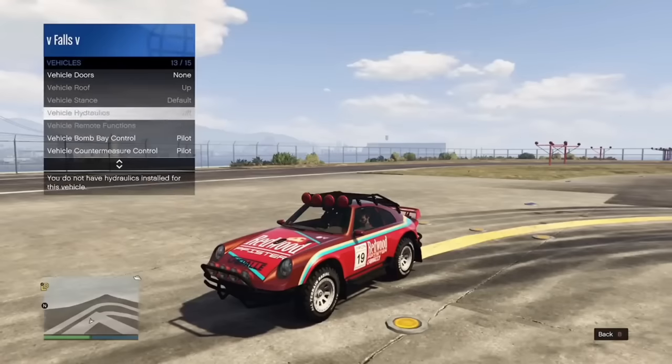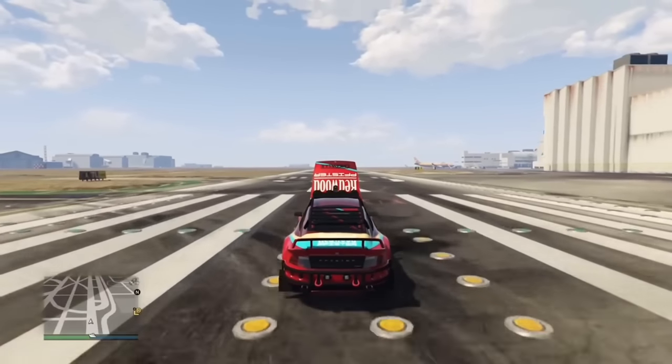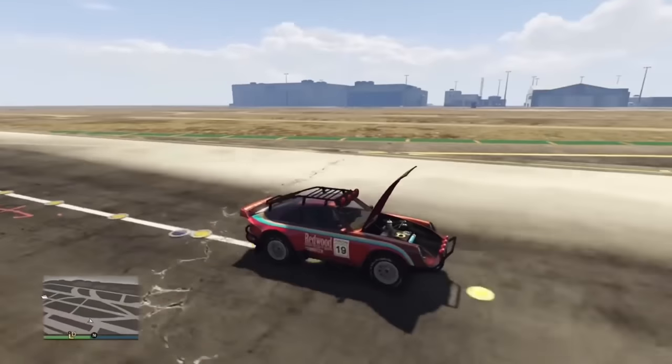Cars that have a hood with no engine in them are classified as a trunk. Therefore, when you drive, the trunk or hood does not fly off — even though the aerodynamics are the same — because it's still a body panel going against the air, but it will not fly off no matter how fast you go.